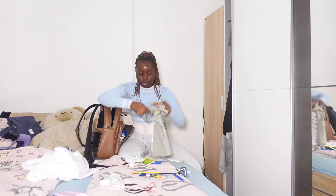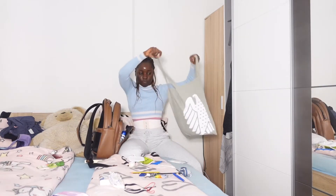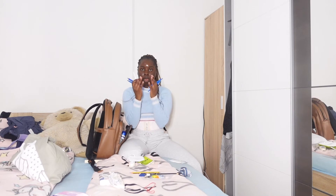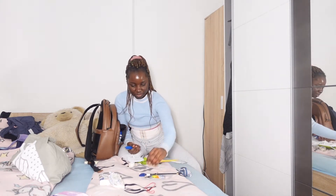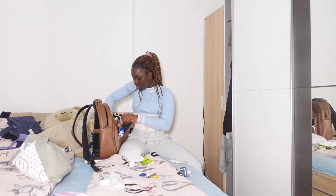I have this tote bag — my scrubs will be going in here. And then I have a bunch of pens and pencils. For some reason I have pencils, but I'll just take them along. I'll put them right in here.